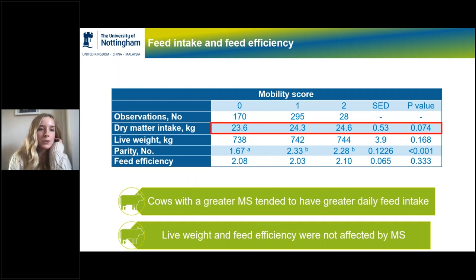Cows with a higher mobility score — being more impaired — had a greater daily feed intake. This was a result we weren't really expecting, because you would have thought a cow in more pain wouldn't want to get up and go feed. However, other factors could be involved, such as age and parity — the older the cow, the more likely she is to be high yielding, so she would be eating more in general. Live weight and feed efficiency were also not affected by mobility score, but individual differences show this is something of continued interest.